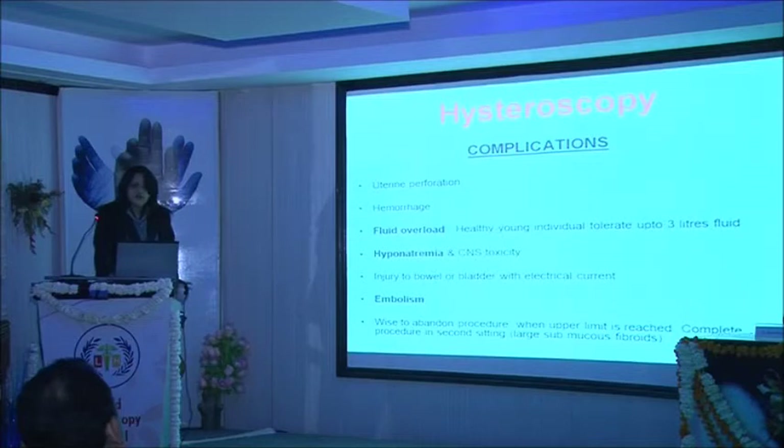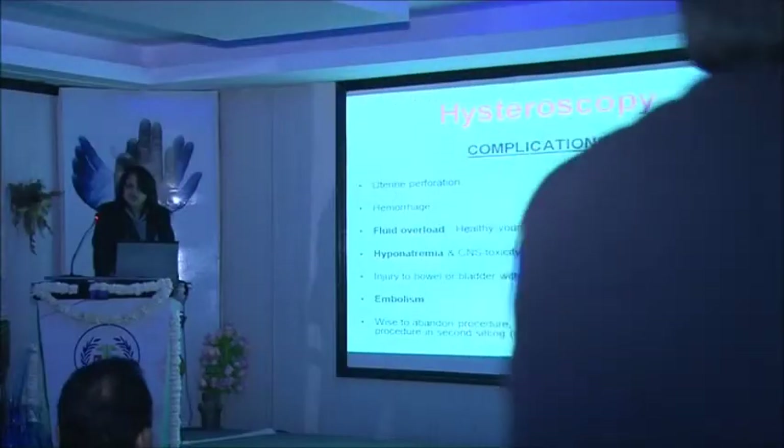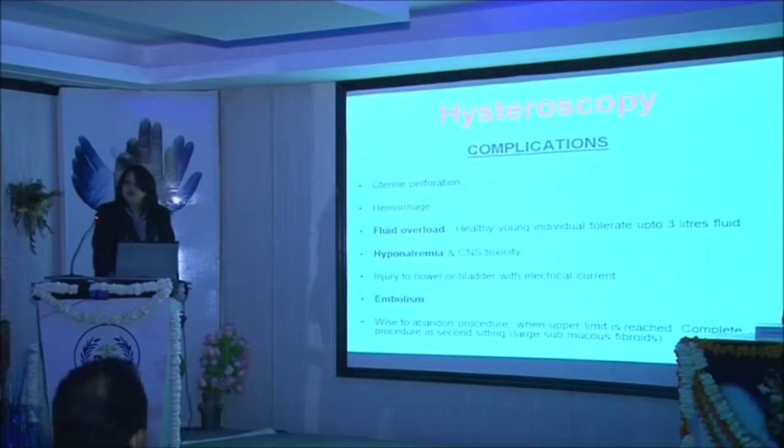Complications we can encounter during hysteroscopy include uterine perforation, hemorrhage, fluid overload and hyponatremia with glycine use, injury to the bowel or bladder if we perforate the uterus, and embolism. It is always wise to abandon the procedure if the upper limit of fluid or the serum sodium levels have fallen to the set threshold. Complete the procedure in a second setting — for example, if it is a large submucous fibroid, always counsel the patient beforehand that a second setting may be needed.